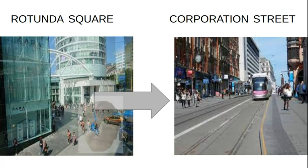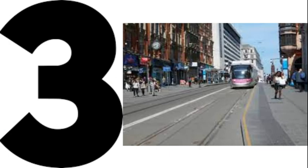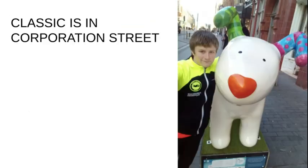Bit of a longer walk this time, but that's fine, as we go from Rotunda Square to Corporation Street to see number three — Classic! That is Classic on Corporation Street, just outside Cass Art, down at the end of Birmingham New Street. The entrance you go for Birmingham New Street Station — if you head out onto Corporation Street from there, you will see Classic just outside Cass Art.